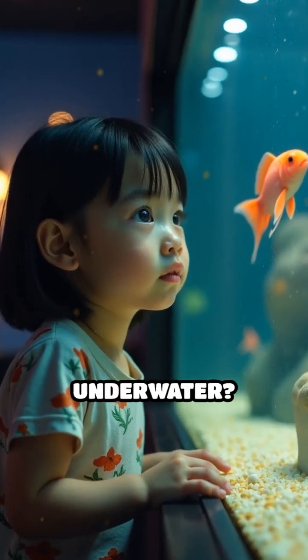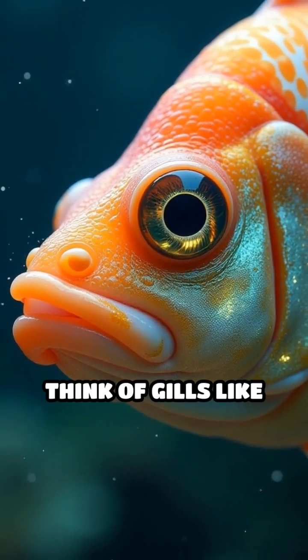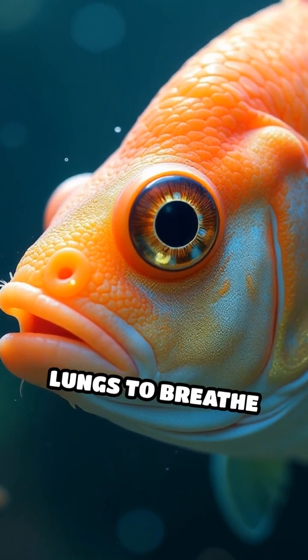Have you ever wondered how fish can breathe underwater? It's pretty fascinating. Fish breathe using special organs called gills. Think of gills like tiny feathery filters that allow them to extract oxygen from the water, just as we use our lungs to breathe air.